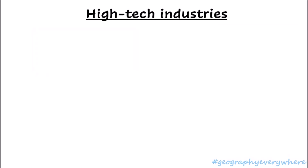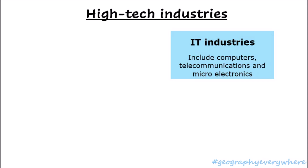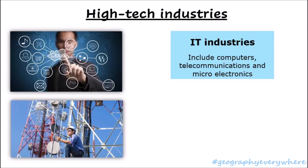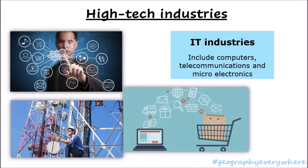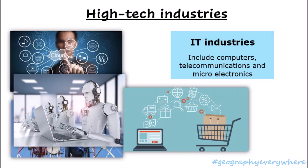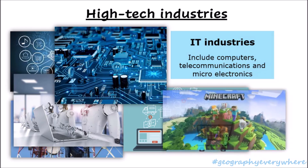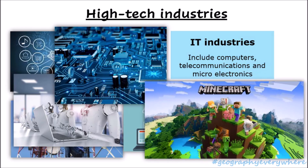Another type of high-tech industry is IT industries. These include computers, telecommunications, and microelectronics. Examples include cloud services and storage, telecommunications and internet, online shopping and e-commerce, artificial intelligence, microelectronics, and even video games and online gaming.